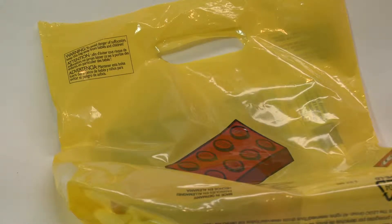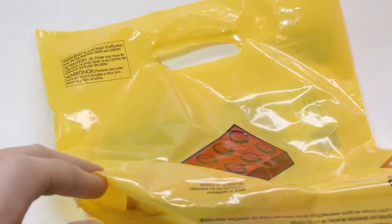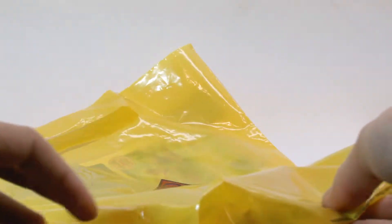Hey guys, Lego Panda Studios here. Today I'll be showing you some stuff I got recently at the Lego store. Let's get started. This wasn't a very big haul, but I was able to get to the Lego store for the first time in a couple months, so I will show you what I got.